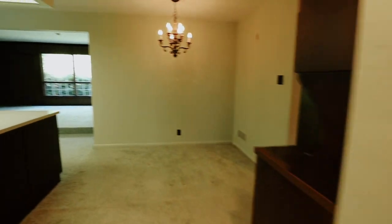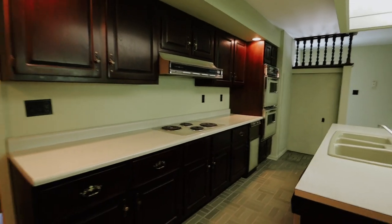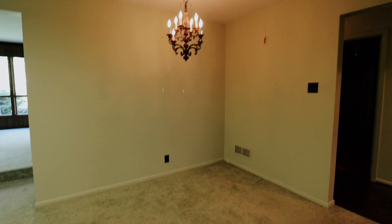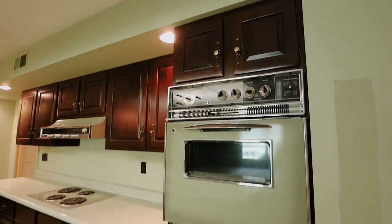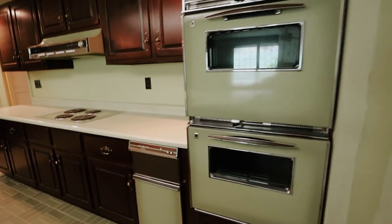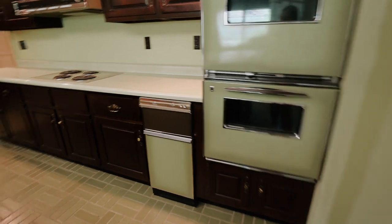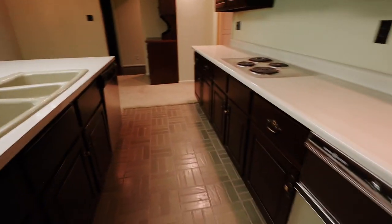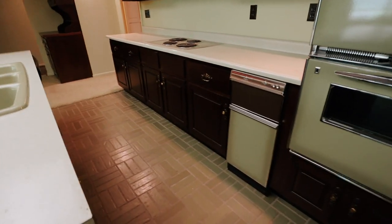Inside here we have our kitchen — nice avocado green, pretty. Here's the regular dining area. We have two ovens, a little dishwasher over there, and a stove — everything you would find in a kitchen.